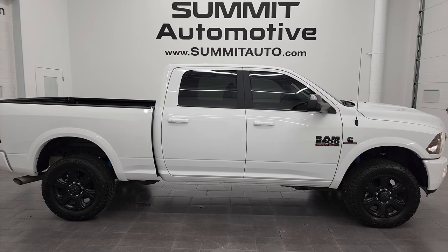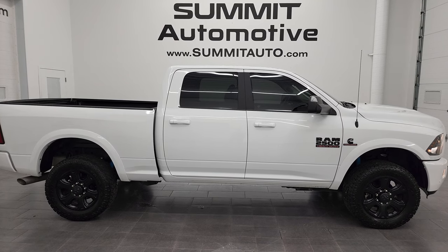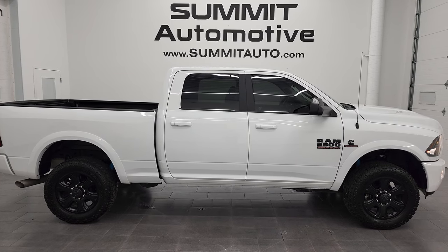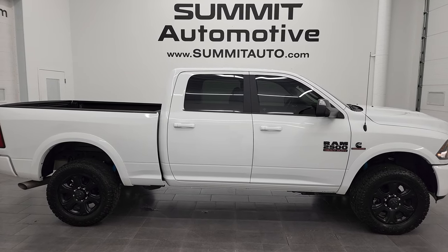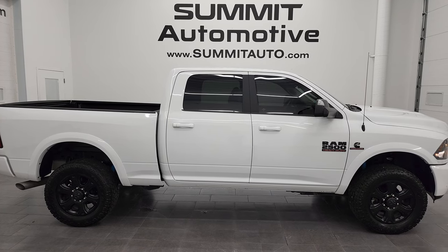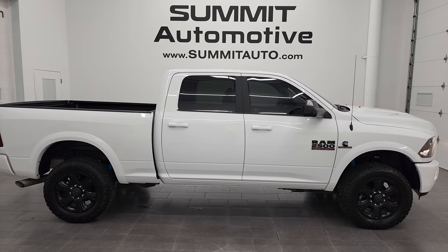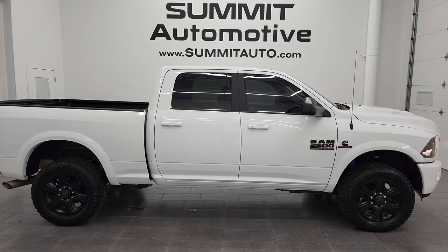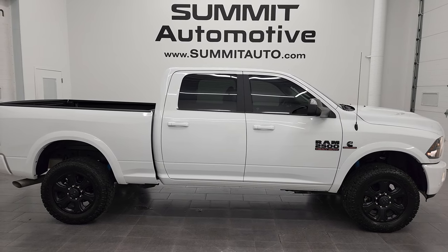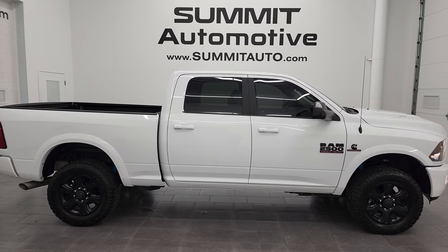Remember to like, subscribe, and share on this video and all the videos you see there. Click the bell notifications to get updates on the videos I do each and every day here at Summit Automotive. You will see a link to subscribe to my YouTube channel in the upper left, more Ram 2500 truck videos in the upper right, a link to this vehicle on our website in the lower left, and a link to one of our latest YouTube videos in the lower right. We're super excited to help you with this ultra-clean 2018 Ram 2500 Crew Cab Short Box Bighorn Sport Appearance Package in bright white clear coat. Thanks again for checking out the video — remember to like, subscribe, and share.